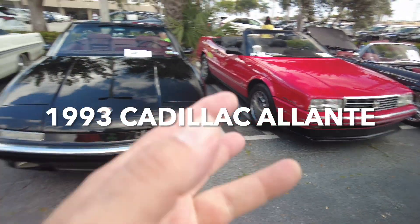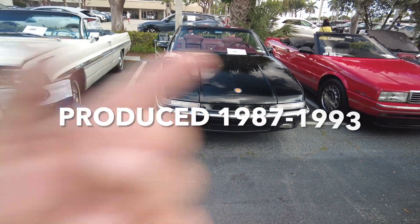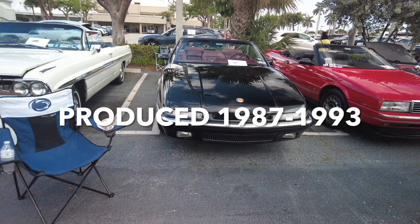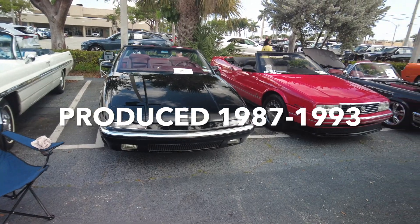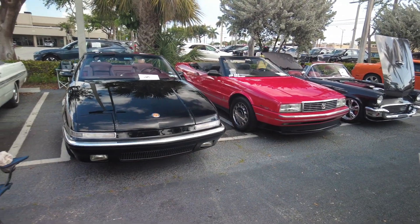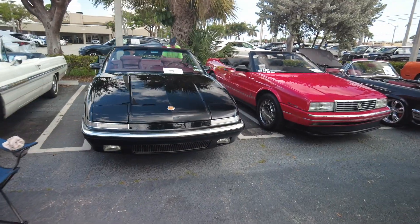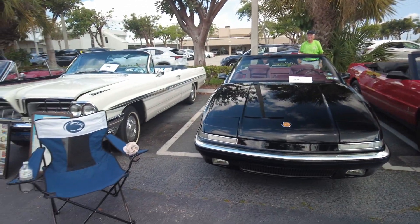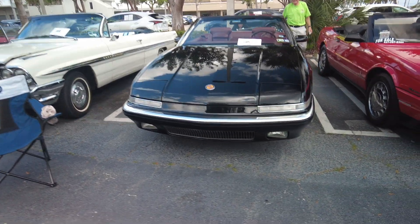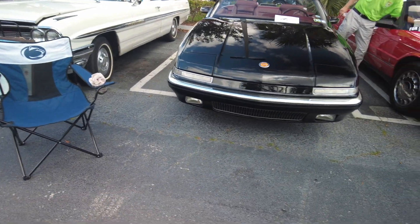A '93 — so they were designed really to compete against each other. You think the Allante came out first, right? Yeah, so there's the two cars, and neither one of them really became that popular unfortunately. I'd say the style on this one is a little sleeker, and that one is more square.